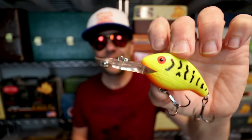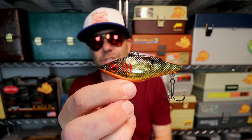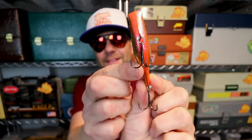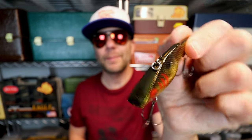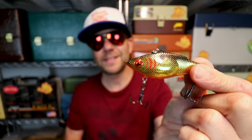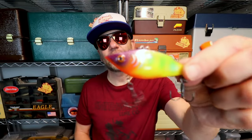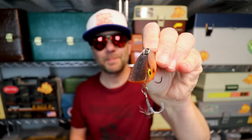Rebel has a number of well-known contributions to the crankbait market, including the Humpback, the Crawfish, and the Deep Wee-R. But here is a Rebel crank you may not have heard of — it's called the Racket Shad, and it is a pretty unique lipless crankbait. On the surface it sort of resembles a Bill Lewis Rattletrap, but look at the crazy belly on it. I have thrown this bait and it has a very unique, very wide wobble compared to standard lipless crankbaits. It's a super cool discontinued bait that came in really cool colors — not just standard Rebel vac-metal gold, but also a really nice sunfish/bluegill pattern and probably one of the sickest orange crawfish pattern crankbaits I have ever seen.